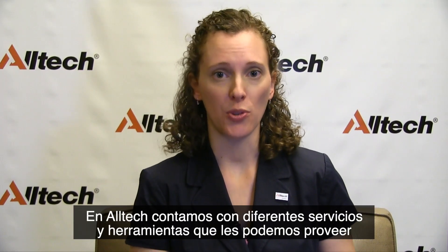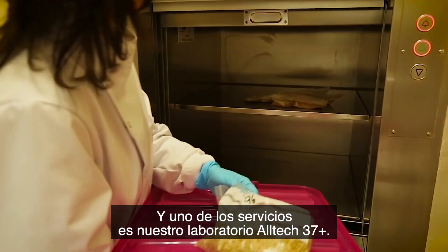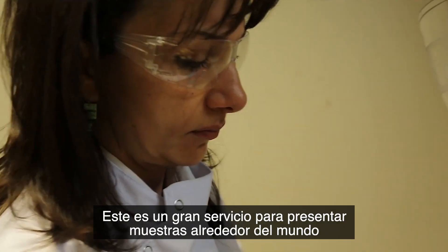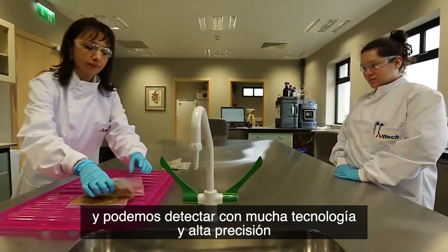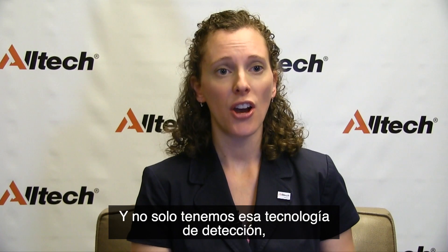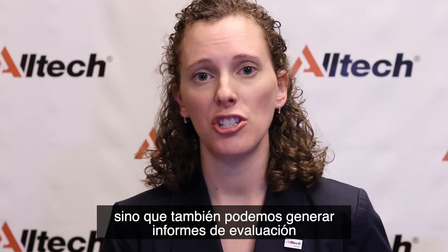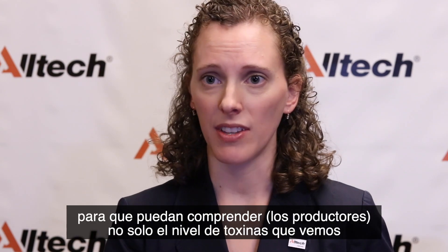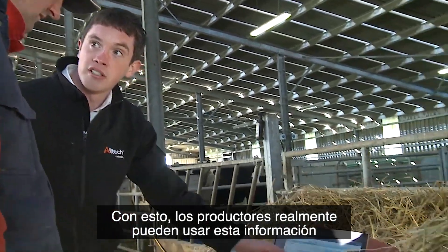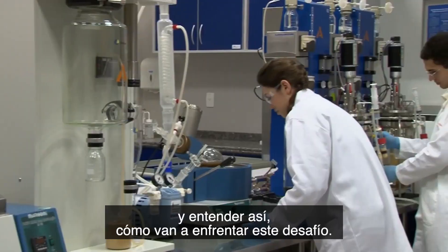In Alltech, we have many different services and tools, particularly relating to the Alltech Mycotoxin Management Program. One of these services is our Alltech 37 Plus laboratory. It allows for submission of samples from around the world, and we can detect with very high technology and accuracy over 50 different mycotoxins that may be present in a feedstuff or a complete feed. Not only do we have that detection technology and can see the level of toxin present, but we can generate assessment reports so that we understand not just what level of toxin we're looking at, but what that means for the animal. Producers can really use this information to understand their risk, understand the symptoms they may be observing in their animals, and understand how they're going to deal with the challenge.